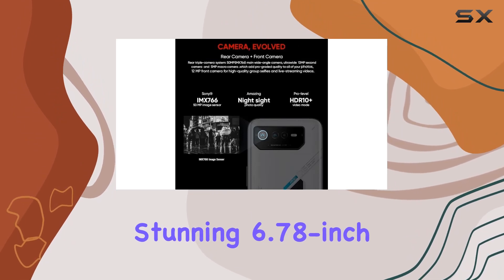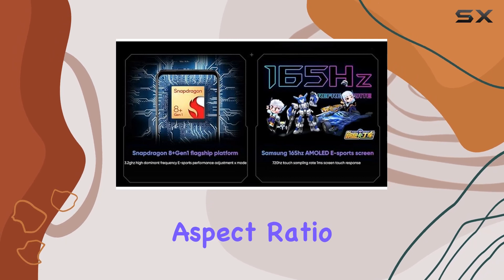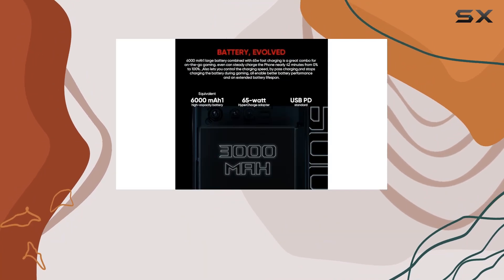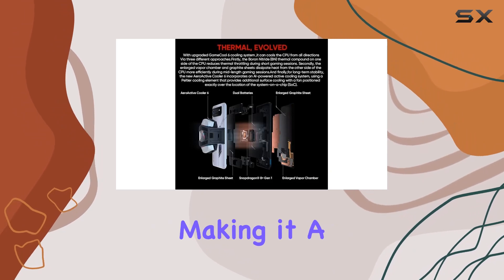The ROG Phone 6 features a stunning 6.78-inch Samsung AMOLED display with a 20.4 to 9 aspect ratio, delivering a revolutionary visual experience. With a 165Hz refresh rate, the GameCool 6 thermal system ensures optimal performance during intense gaming sessions, making it a true contender in the gaming phone arena.